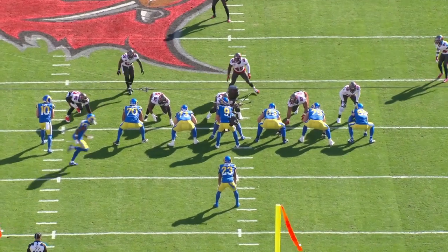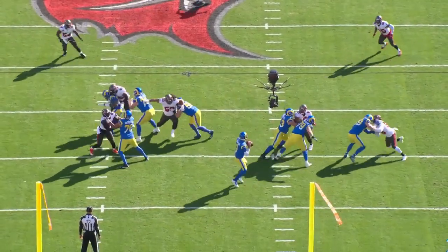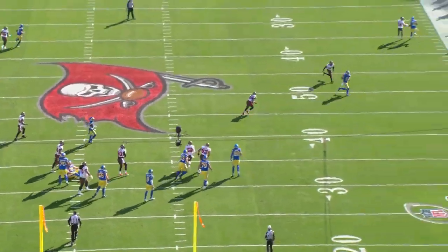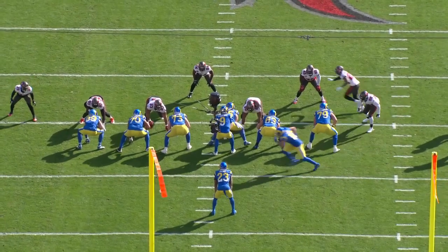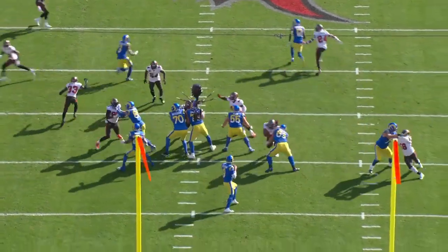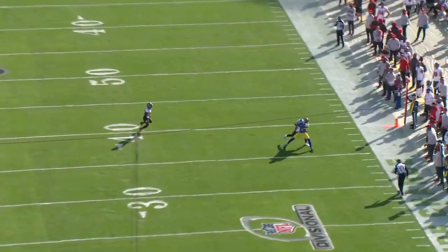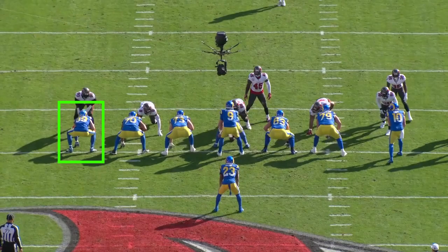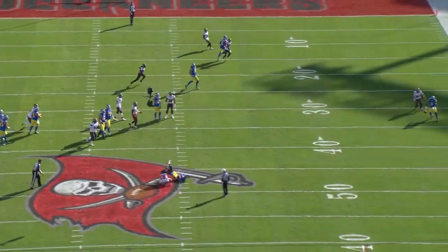Higby is also able to hold up relatively well in pass protection, which only adds to his versatility, especially with an injured Andrew Whitworth in the playoffs this year. The Rams have used him a number of times to give chips to help back up left tackle Joe Noteboom. With Noteboom also getting injured against the Bucs, Higby will likely be giving a lot of help against the likes of Nick Bosa on Sunday. All of Higby's work in pass protection and run blocking bleeds into McVay's scheme to help get him open off of boot action.